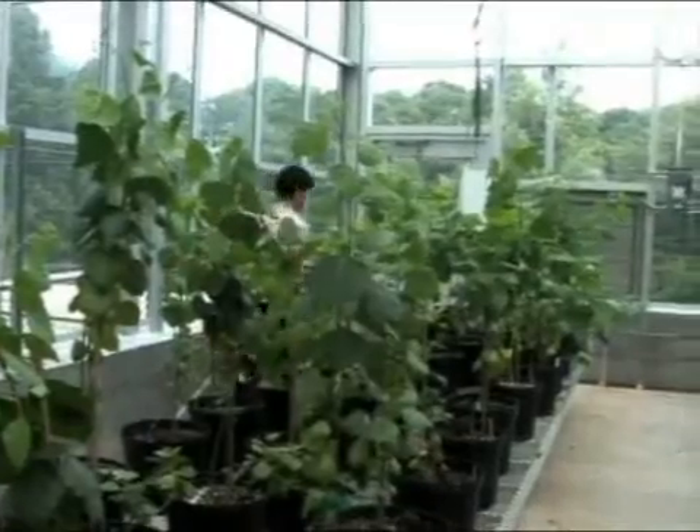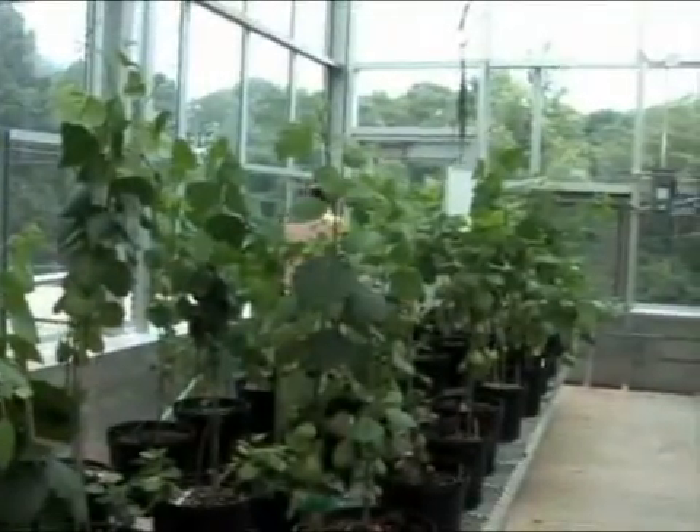My name is Haiying Liang. I'm an assistant professor of genetics and biochemistry.